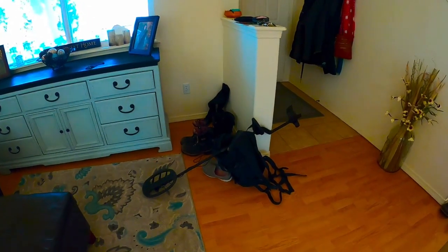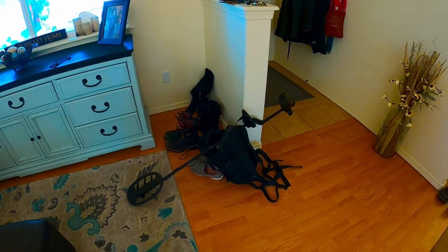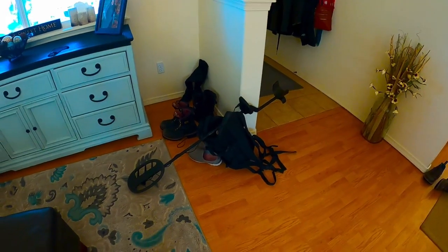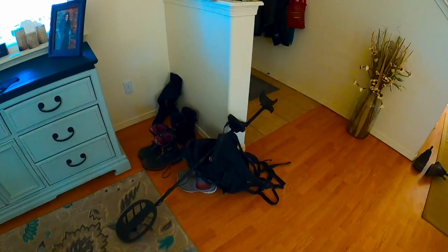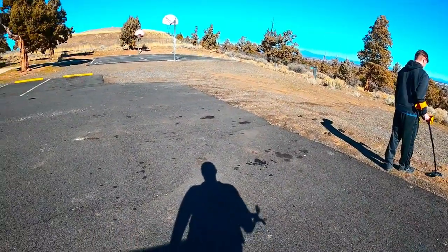I've got all my metal detecting stuff ready to go. We're gonna go out now that the eBay auctions are over for today and see what we can find. Just watch the next video to see what I find — we'll see you then.